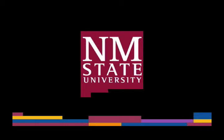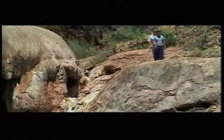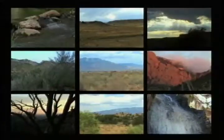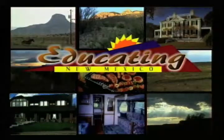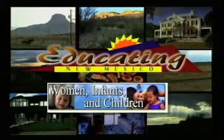The following is a production of New Mexico State University. I'm Mary Meyer with the New Mexico Department of Health WIC Nutrition Program. I'm excited and proud to be here today to introduce our Family Health Television Series.